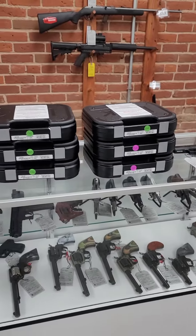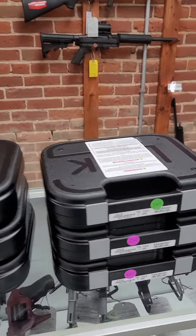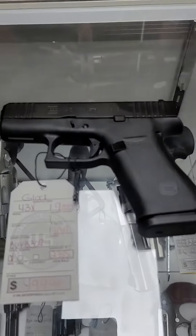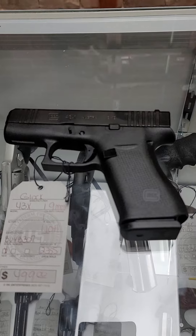We got in several — actually seven — Glock 43Xs. These are the 10-round, nine-millimeter, little subcompact, and they run $499.